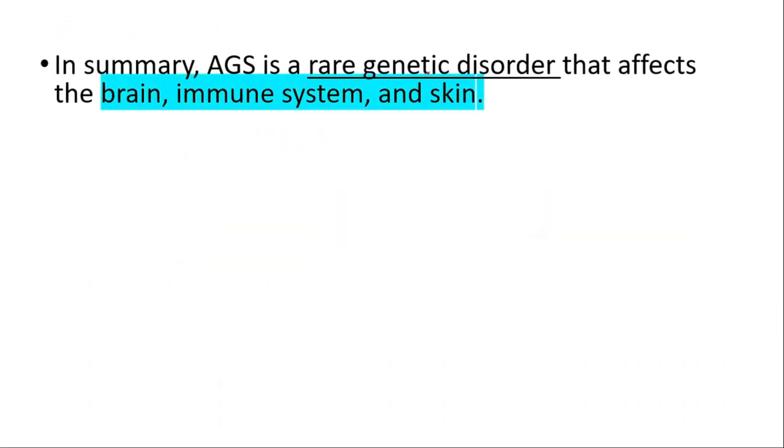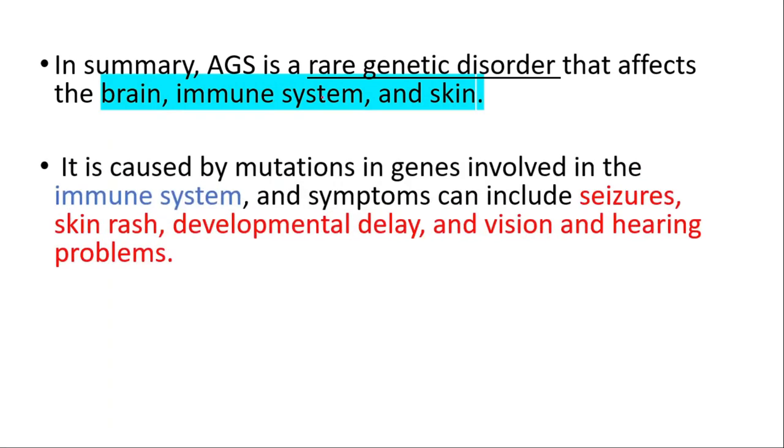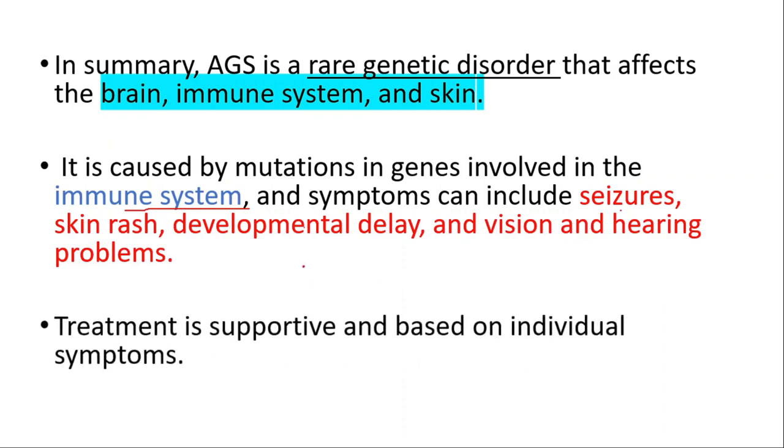In summary, Aicardi-Goutières syndrome is a rare genetic disorder that affects the brain, immune system, and skin. It is caused by mutations in genes involved in the immune system, and symptoms can include seizures, skin rash, developmental delay, and vision and hearing problems. Treatment is supportive and based on individual symptoms. Thanks for watching — don't forget to watch our Cri du Chat syndrome video, and see you in the next one.